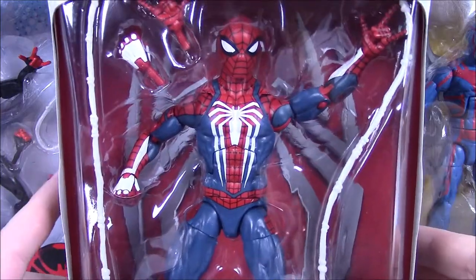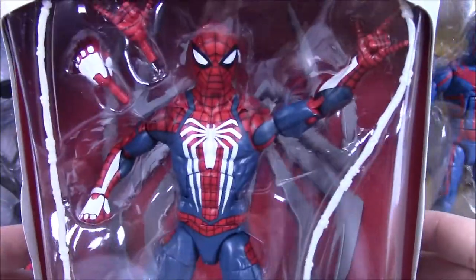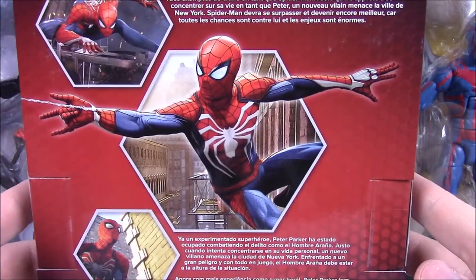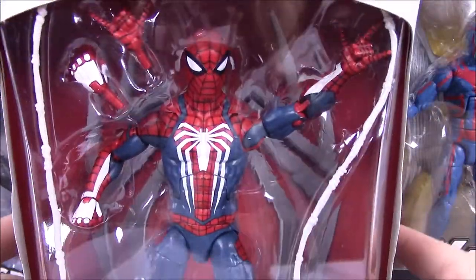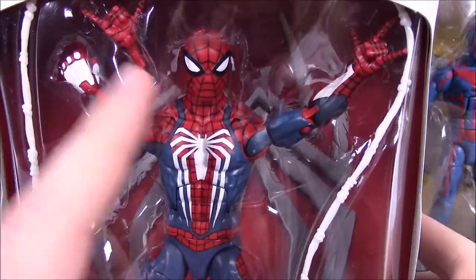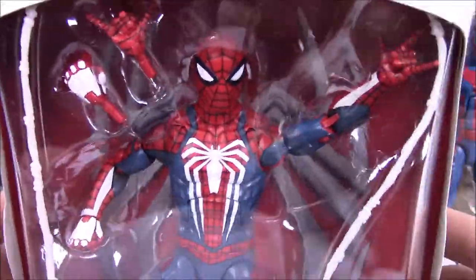First up, this just came out - this is the game reverse Spider-Man, a Marvel Legends GameStop exclusive based off the new Spider-Man PlayStation game. This figure looks really cool. I love the take on Spider-Man with the white added into the suit and everything.